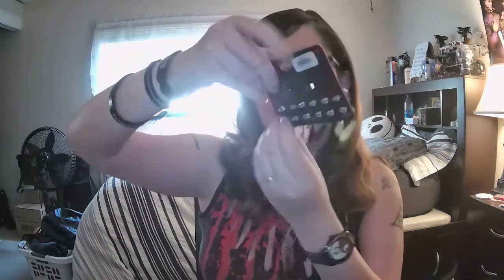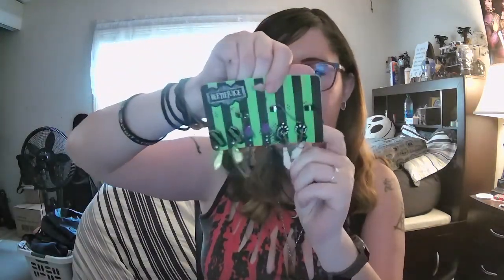I bought a crap ton of Beetlejuice earrings. It came in this bundle and it's actually really cute. I'm glad I made this purchase, but they're all tangled up. There we go — I got it! These are actually really pretty, so I'm gonna have to put these with my earrings.